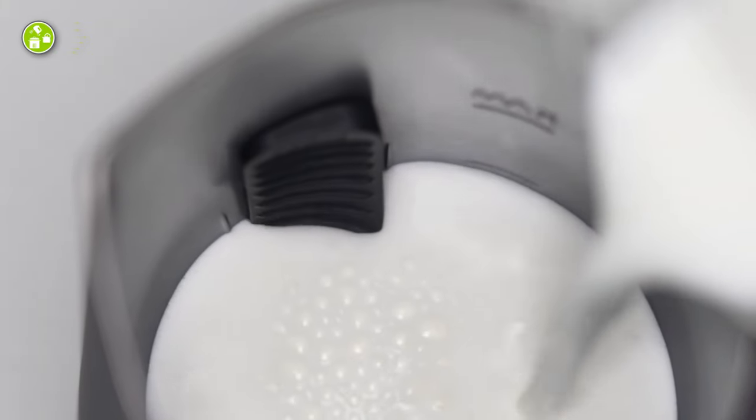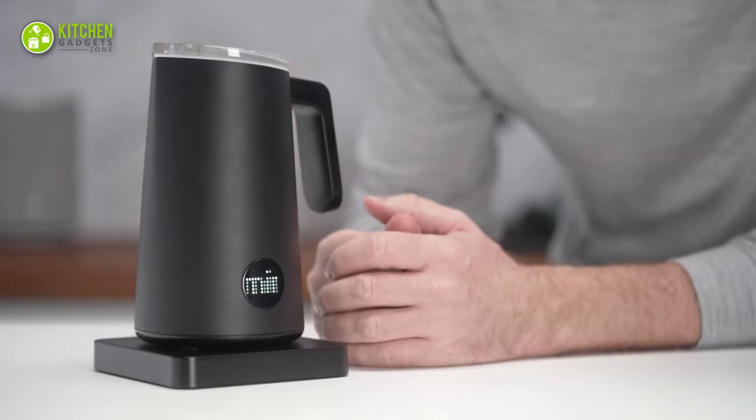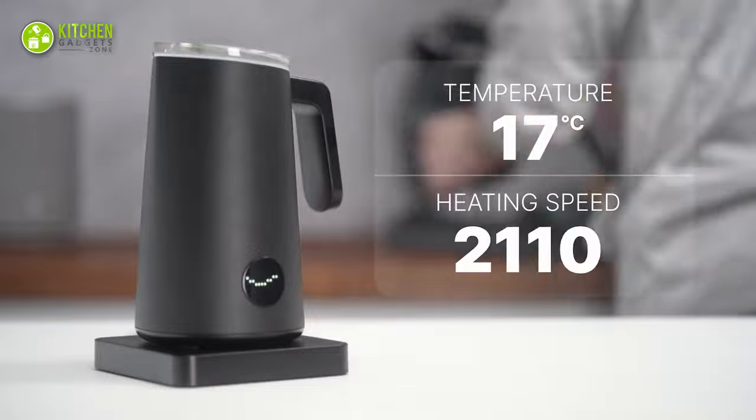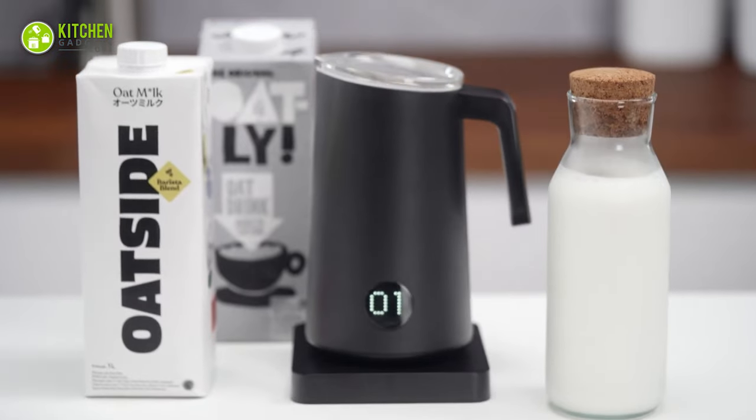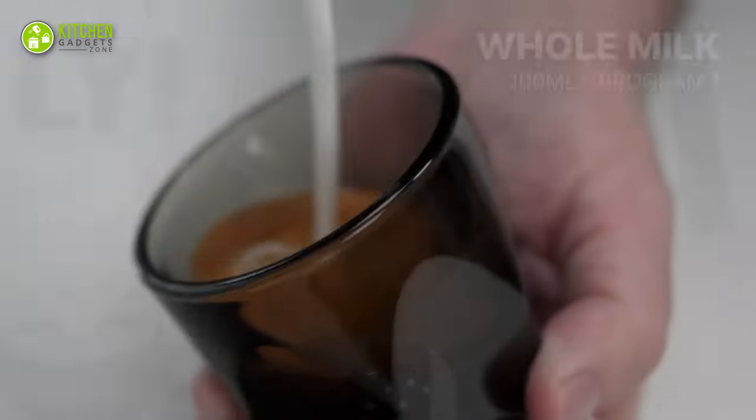Whether you're using a handheld, lever, pod, automatic, AeroPress, or maca pod espresso maker, the Nano Foamer Pro is your go-to tool for creating the perfect latte art.